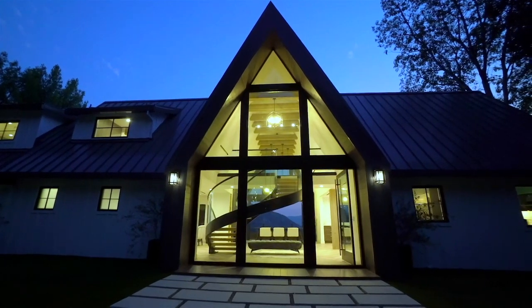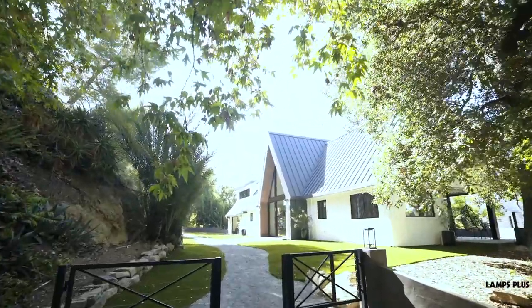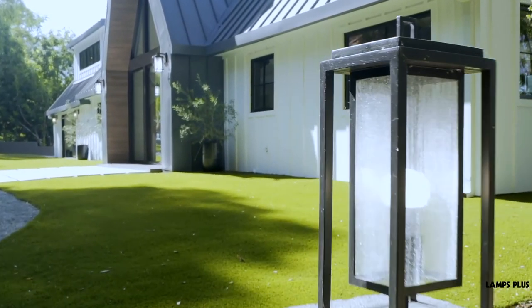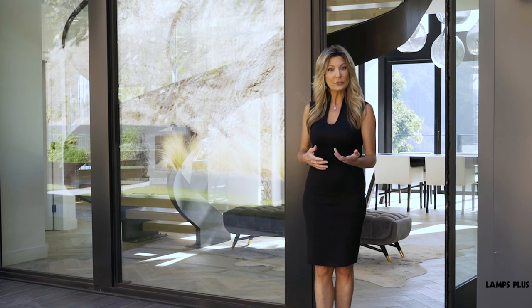At the top and bottom of our driveway, we use these post lanterns to really mark the entry of the yard and the driveway as well. They're tall and contemporary and really make a statement as you enter through the front gate.